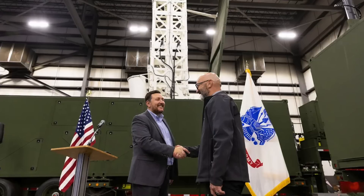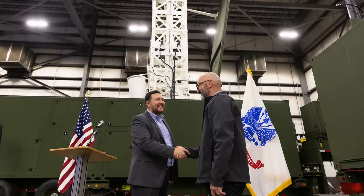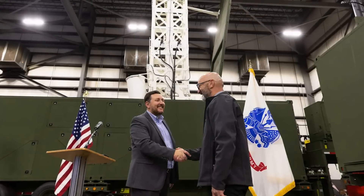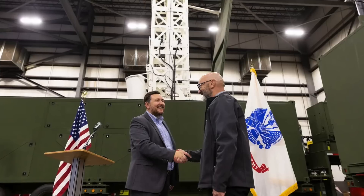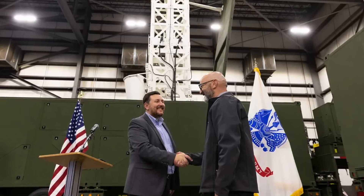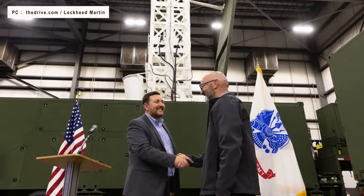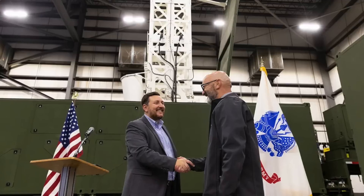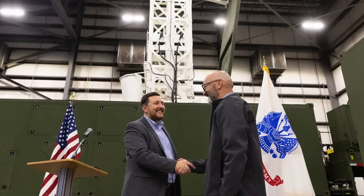According to a Lockheed Martin announcement, the U.S. Army's first prototype mid-range capability battery, also known as the Typhon weapon system, has been delivered. The land-based Typhon, which is derived from the U.S. Navy's Mark 41 vertical launch system, will be able to fire both ground-launched SM-6 and Tomahawk cruise missiles.